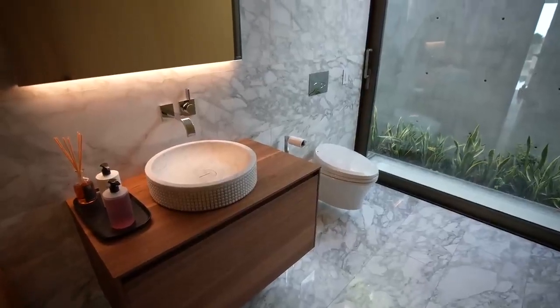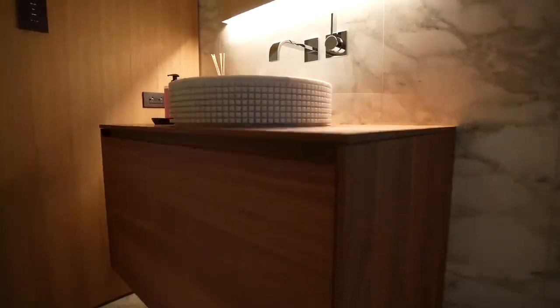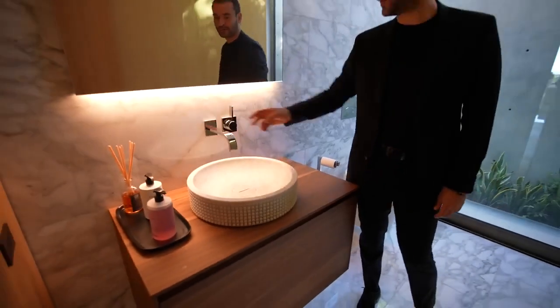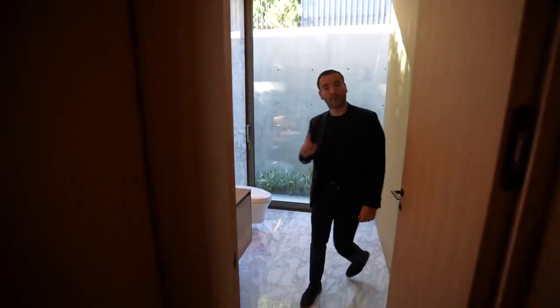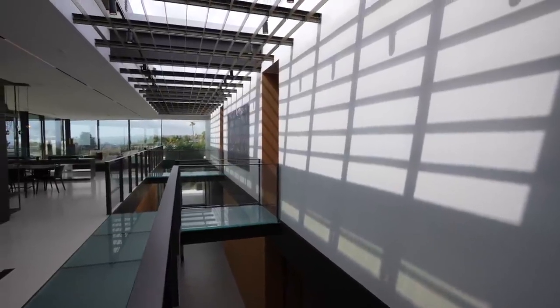The powder room has beautiful marble floors, and they use the same marble to clad the back wall. There's a floating vanity with a marble vessel sink, chrome wall fixtures, and another sliding glass door opening to the back of the property.